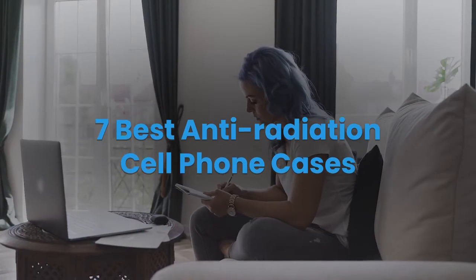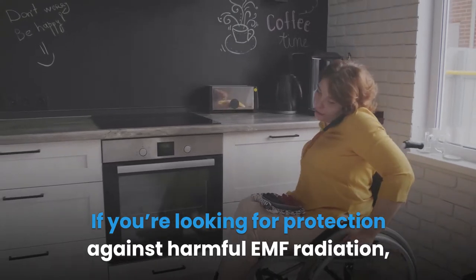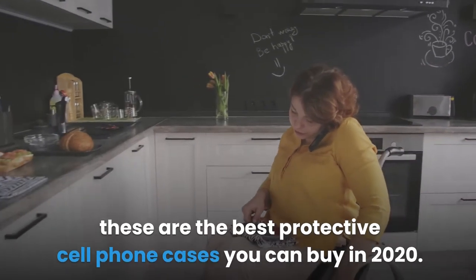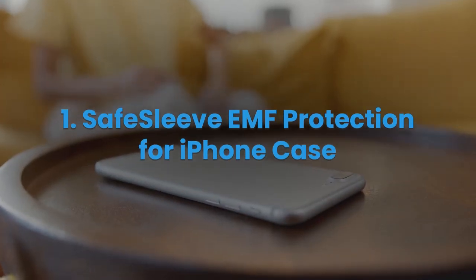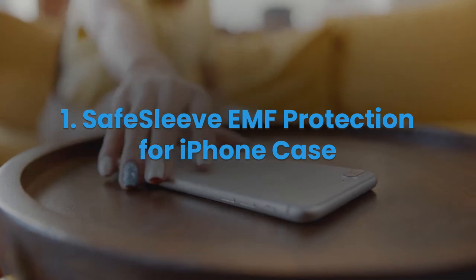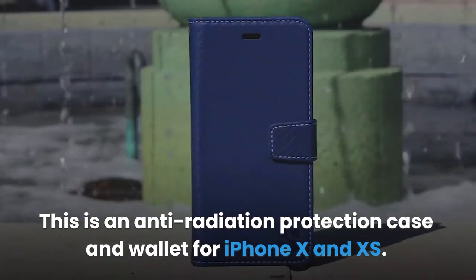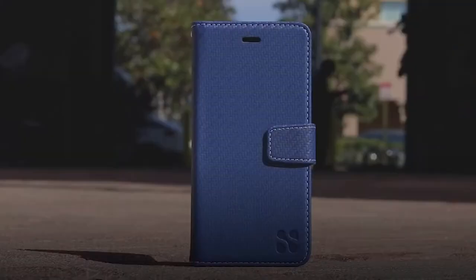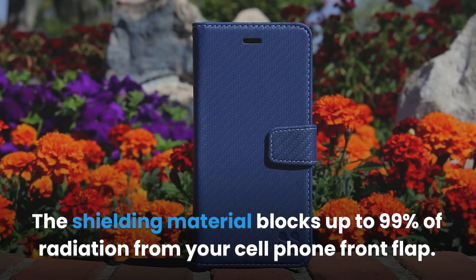7 Best Anti-Radiation Cell Phone Cases. If you're looking for protection against harmful EMF radiation, these are the best protective cell phone cases you can buy in 2020. 1. Safe Sleeve EMF Protection for iPhone Case. This is an anti-radiation protection case and wallet for iPhone X and XS. The shielding material blocks up to 99% of radiation from your cell phone front flap.